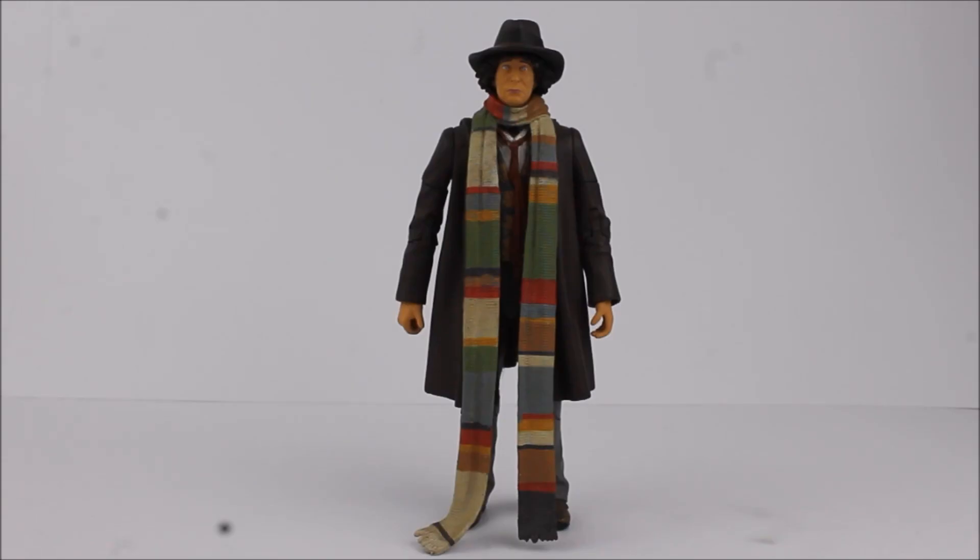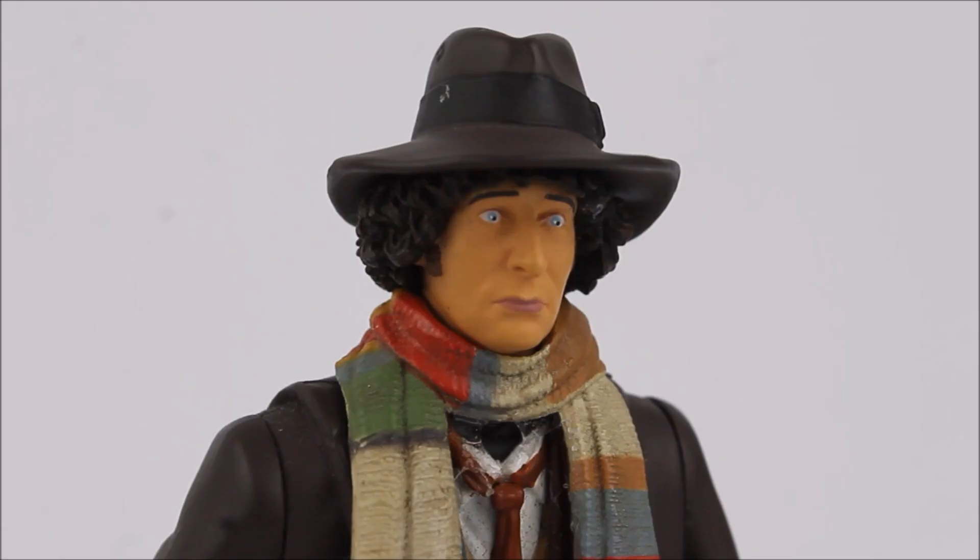The Fourth Doctor in duffel coat figure is one brand new sculpt, with a new coat over the original wave one Season 12 costume. This figure would see a number of re-releases over the years including the Toys R Us 50th anniversary collector sets and the Genesis of the Daleks set later in 2011. The paint application is a little bit unusual — the likeness is the same sculpt as before but the paint makes him look like he's been dead a couple of years, resulting in a rather staring, dead-looking Tom Baker with bright purple lips and very piercing eyes. If you can look past that, it's an okay figure — just looks a little bit worried about something.